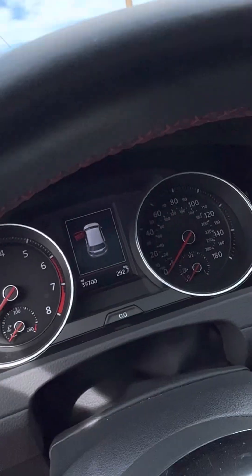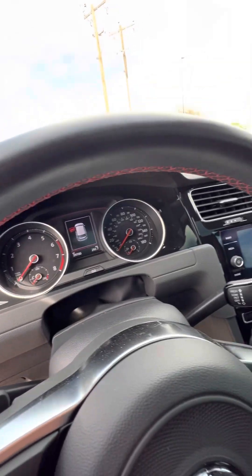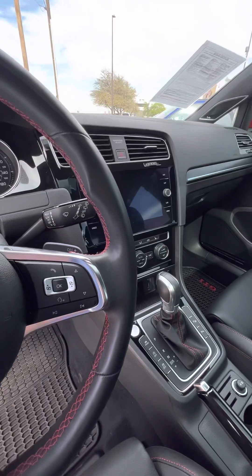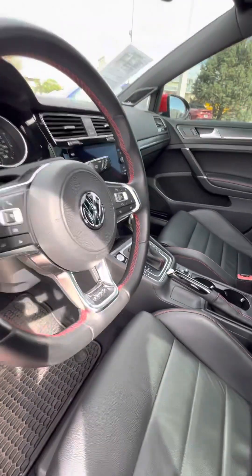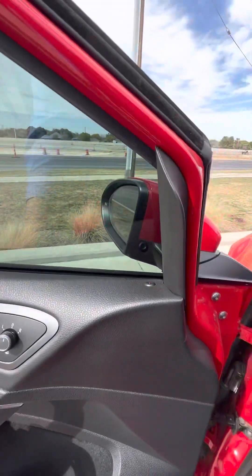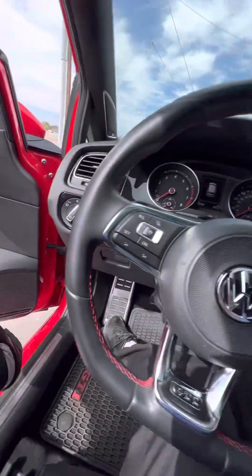Mileage is super low. It's got different modes too. Handbrake — I love the old-school handbrakes. I mean, those handbrakes were just classic.